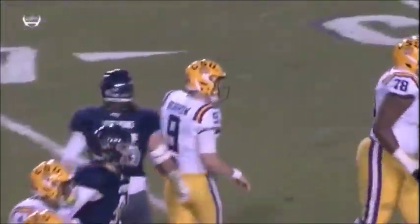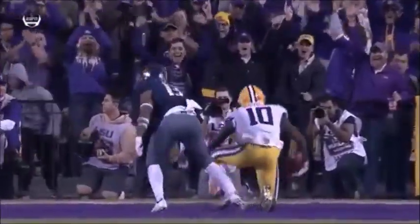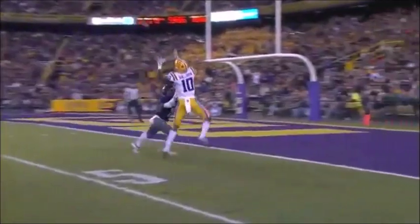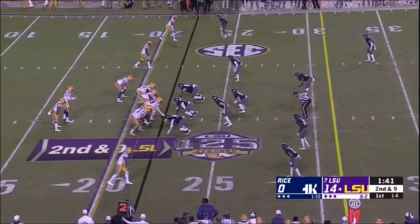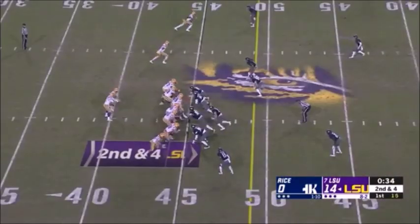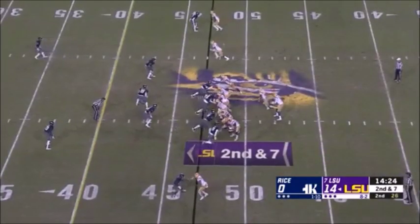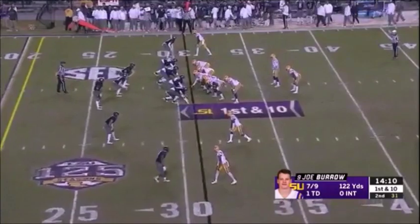The first pass earlier to Jefferson was dropped. This time Burrow just throws it up and Stefan Sullivan goes up and gets it — great coverage by Trishad Chamberlain but Sullivan wins. Can they play with the same vigor that they started the season with — rattling off those wins against top-10 teams — so far they can, trying to get this offense and especially the aerial attack back on track. That's Joe Burrow's best throw.